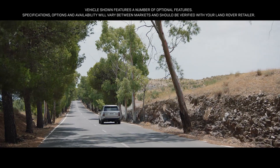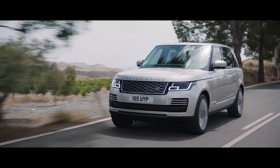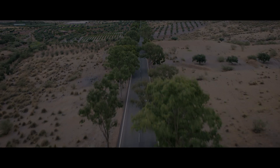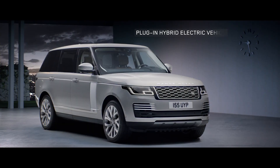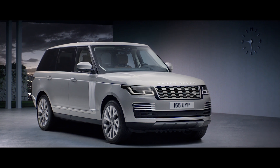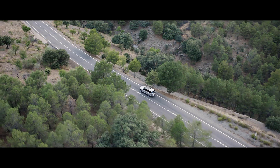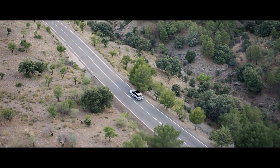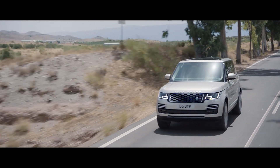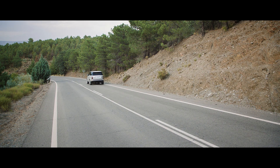Range Rover. Two words synonymous with absolute luxury, refinement and unrivaled capability. The all-new P400E represents an important new chapter in Range Rover's distinguished history. A composed and luxurious ride with Range Rover capability, delivered with impressive combined emissions of 64 grams per kilometer.